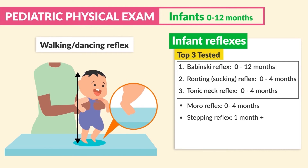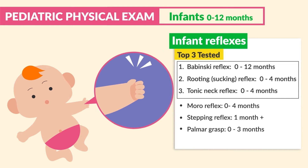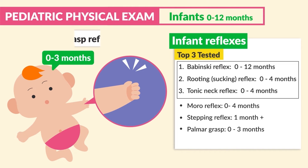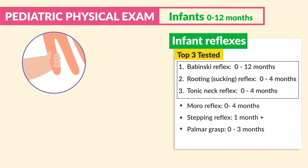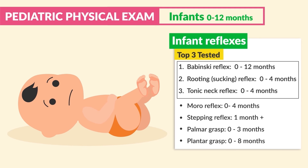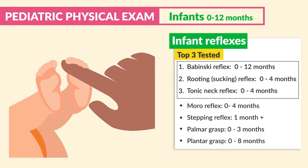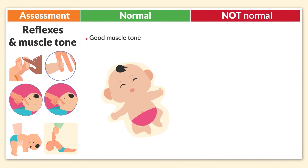The stepping reflex is present at one month plus, also called the walking or dancing reflex. It can be seen when the baby is held upright or when the baby's feet are barely touching the ground. The Palmer grasp, zero to three months, also called the grasp reflex — infants will grab onto any object placed in their palm. The Plantar grasp is present zero to eight months, very similar to the Palmer grasp, but placing objects under the toes — infants will curl their toes around the object in an attempt to grasp it.